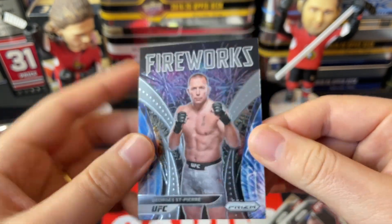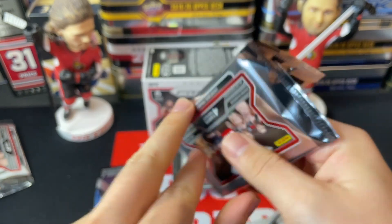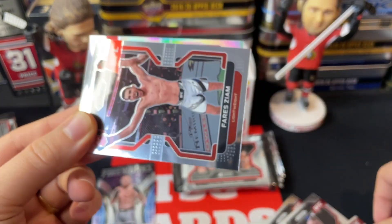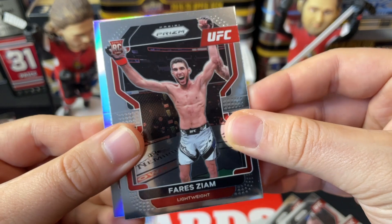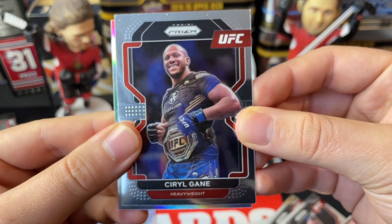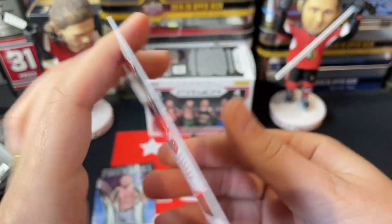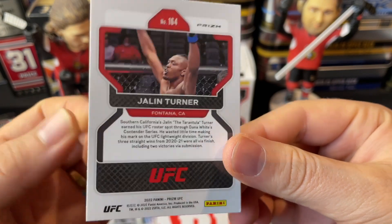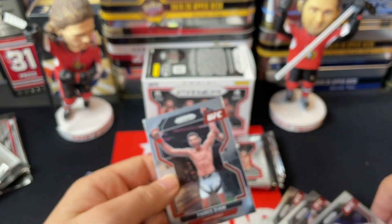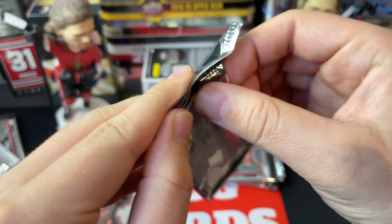Those Fireworks inserts generally come about one per box, so that's awesome. We've got a Bryce Mitchell — he's become pretty popular — a Fares Ziam, a Sergei Spivak, and a refractor rookie of Jalen Turner. That's pretty cool — a rookie parallel refractor is always a nice pull. I also noticed Fares Ziam was a rookie card as well.